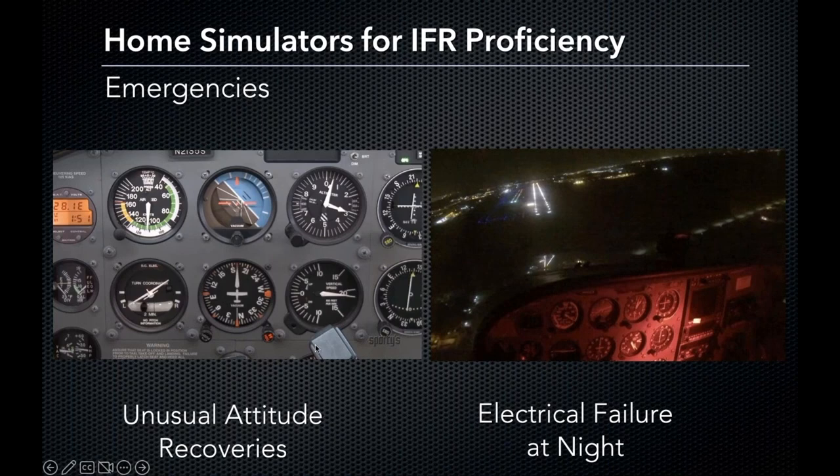An electrical failure at night is one thing. When you don't have a view of the ground, it's another. This is a good one to practice in a simulator — when everything goes dark, when you can't see the ground, even those little twinkling lights that sometimes help you find the right place. What do you do? What would you run through? It's good to have that practice in a controlled environment rather than getting to that point and maybe freezing up or not knowing what to do. We can do that in a simulator.